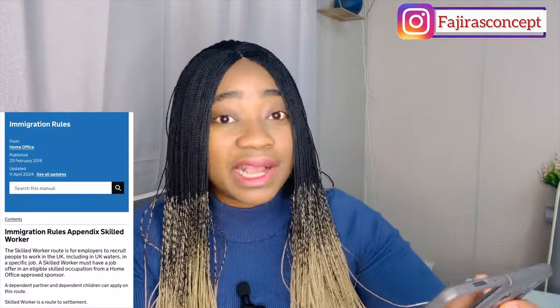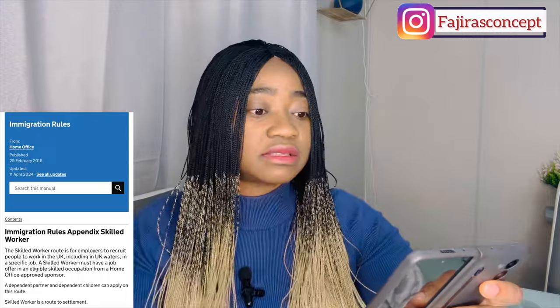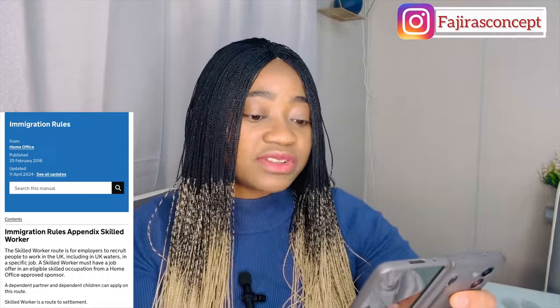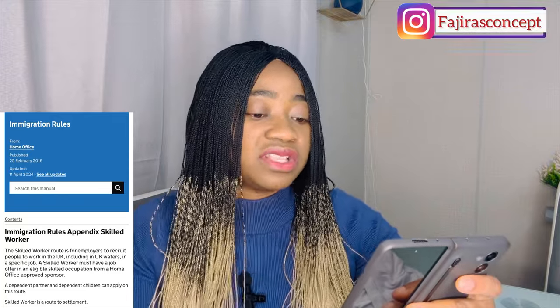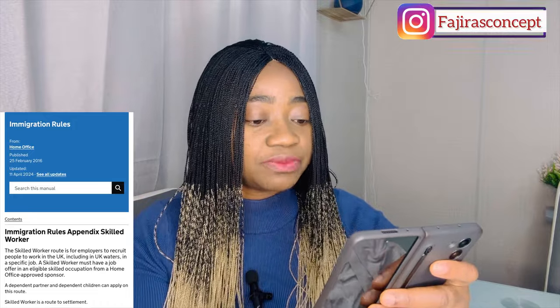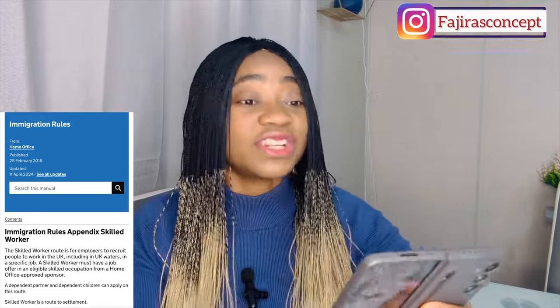In today's video I'm covering the new immigration rules for the Skilled Worker visa, updated on the 11th of April. As you can see on my screen, the skilled worker route is for employers to recruit people to work in the UK, including in UK waters, in a specific job. A skilled worker must have a job offer in an eligible skilled occupation from a Home Office approved sponsor.